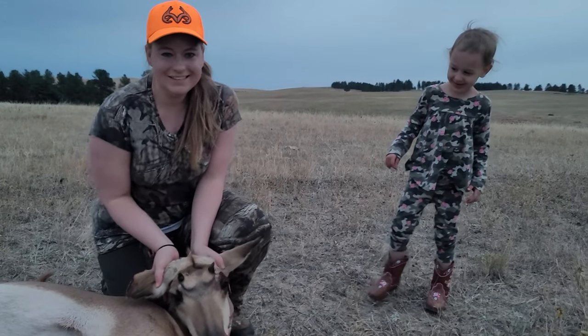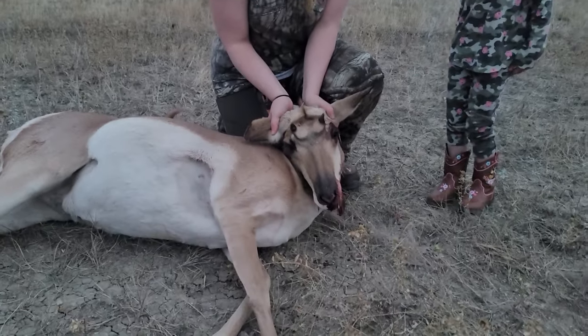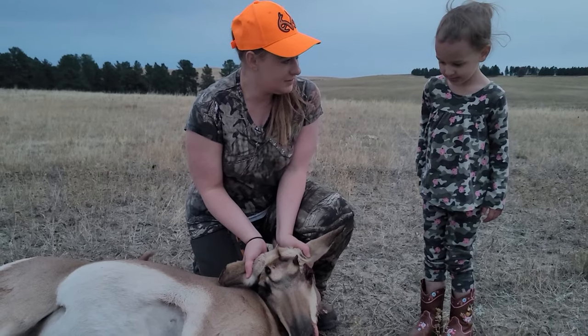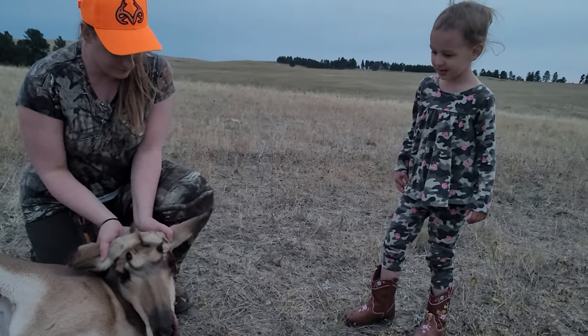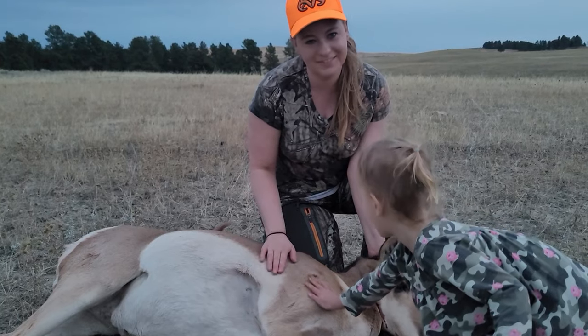Emily's 2020 rifle doe antelope — she settled for a doe. It was getting near last light and she just wanted to get her tag down and get meat in the freezer. Took Adeline out hunting — she's four and a half. She said it was wet, soft, and cute. So this is the end of our 2020 rifle antelope hunt in Wyoming. We filled four tags in one day, got it done, got meat in the freezer. Remember to like and subscribe to Bolts for Bucks and leave me a comment.